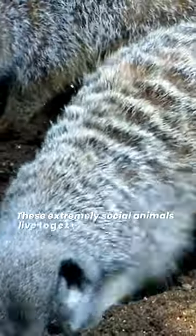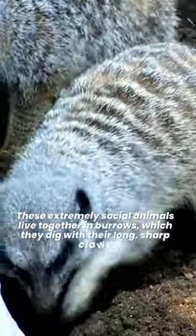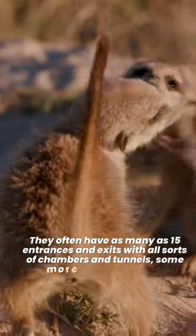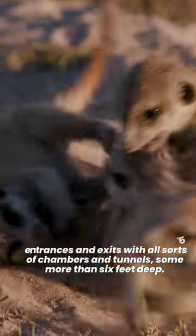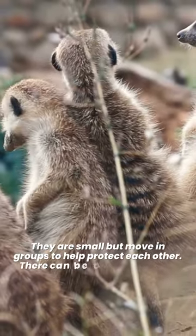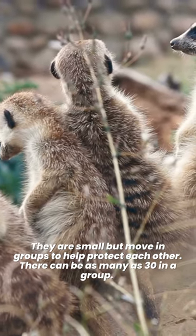These extremely social animals live together in burrows, which they dig with their long, sharp claws. They often have as many as 15 entrances and exits, with all sorts of chambers and tunnels, some more than 6 feet deep. They are small, but move in groups to help protect each other. There can be as many as 30 in a group.